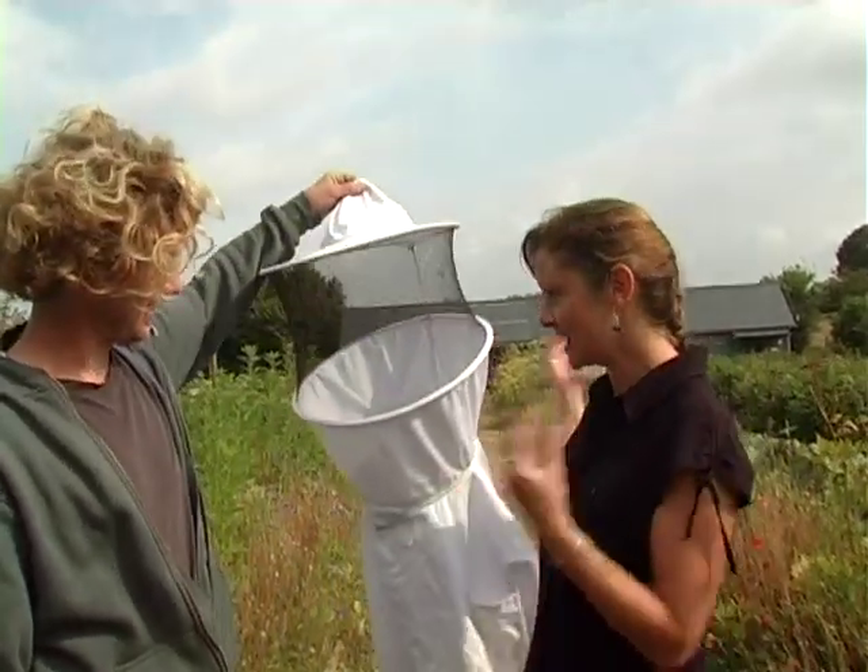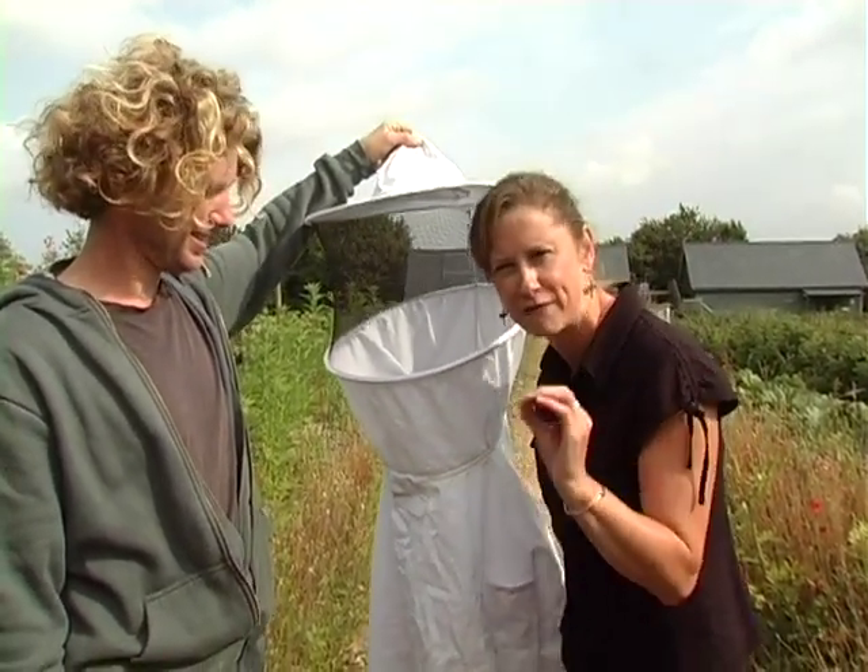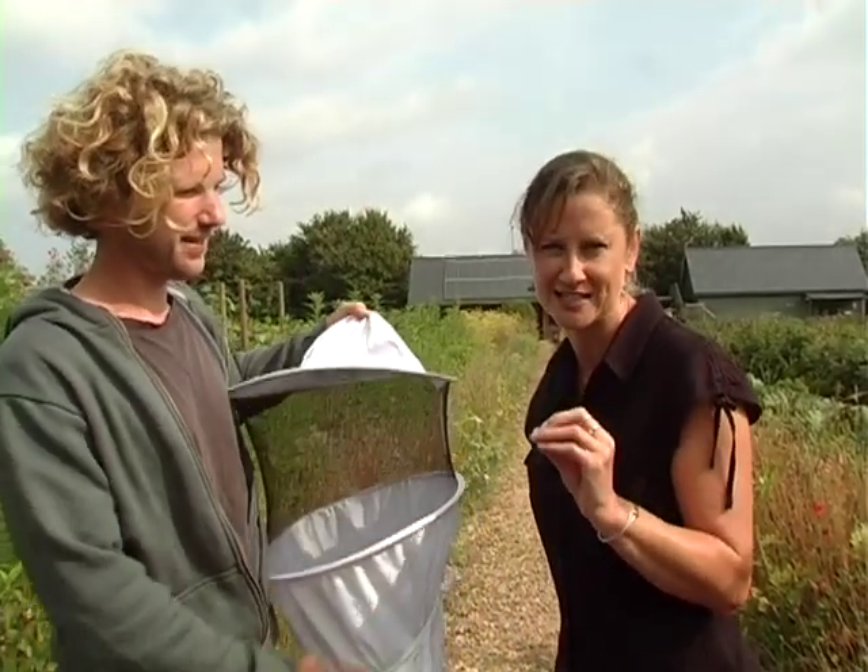Hi Tim, thank you so much for giving up your time today to show us this miniature factory. I understand we've got to use some protective equipment in order to go and look at the factory. I think as soon as the audience see the protective equipment they're going to guess what sort of factory we're going to have a look at. So should we reveal? Ta-da! That's right — we're going to have a look at a beehive. It is one of the most efficient miniature factories in existence on the planet and we're going to show you inside one. Come with us.